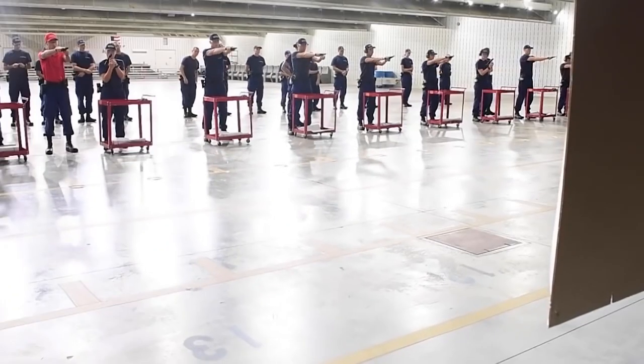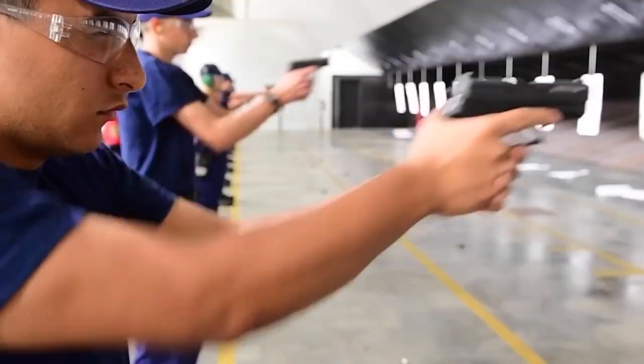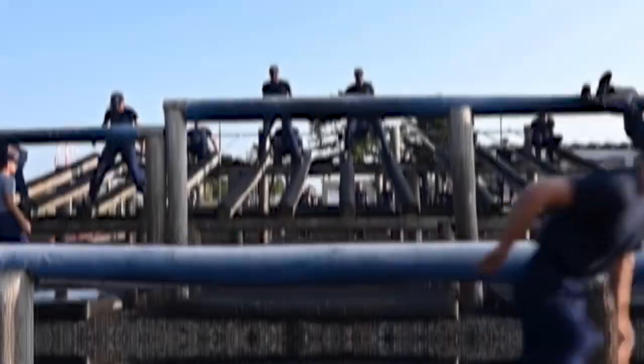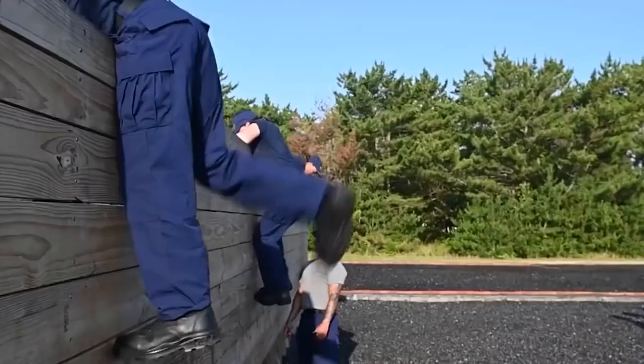Including a yearly training session with a 50-caliber machine gun, crews of the 45-foot response boat medium at the Coast Guard Station in Ketchikan practice firing rounds to imitate warning shots. Typically, this is used to convey to an operator that their vessel is not reacting appropriately to directives that have been issued.